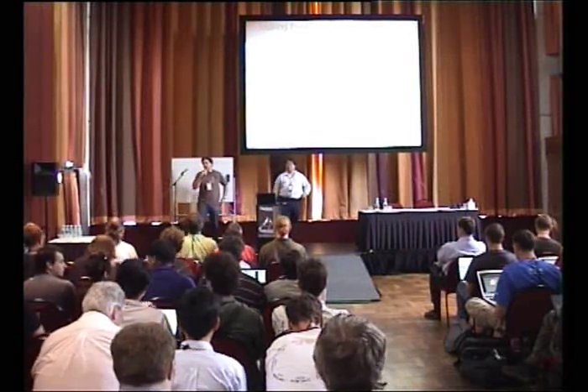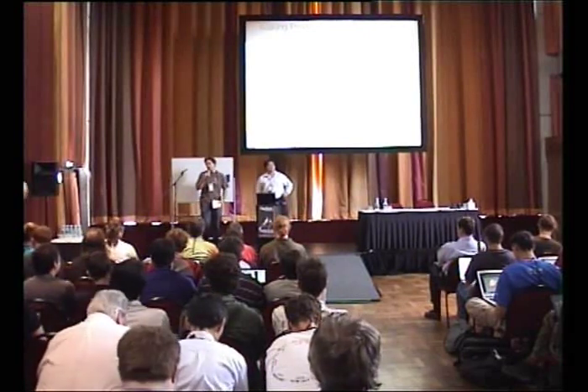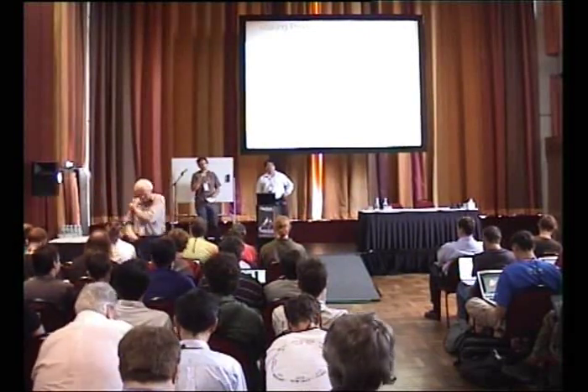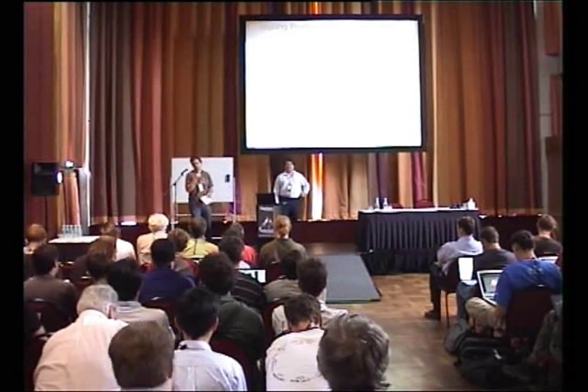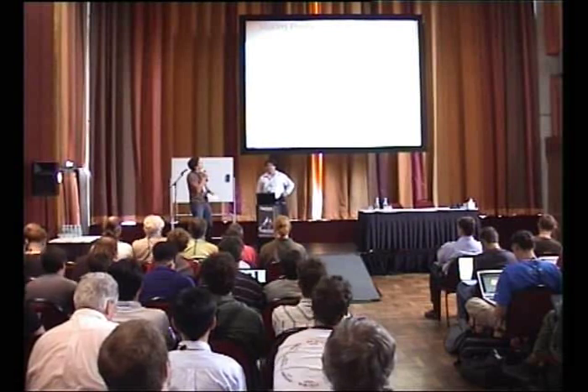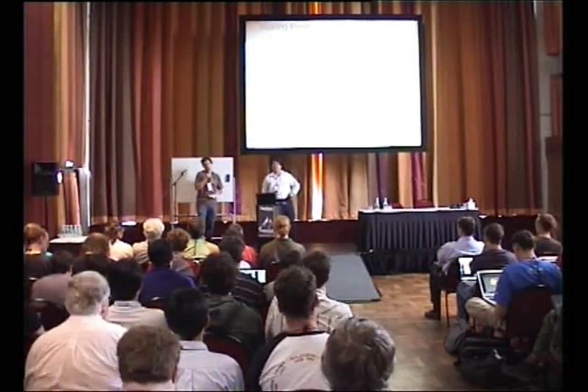Good afternoon. Welcome to the first session after lunch at LCA 2010. We'd like to welcome Ted Cho from Google, who's going to introduce to us making production-ready file systems, a case study using EXT4. Can you please make him welcome?